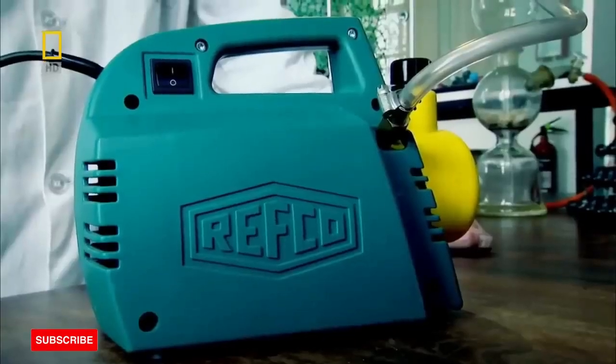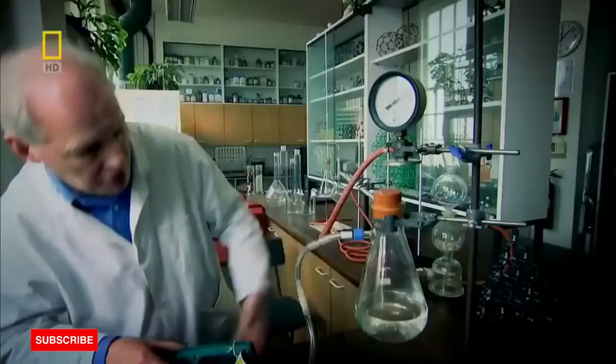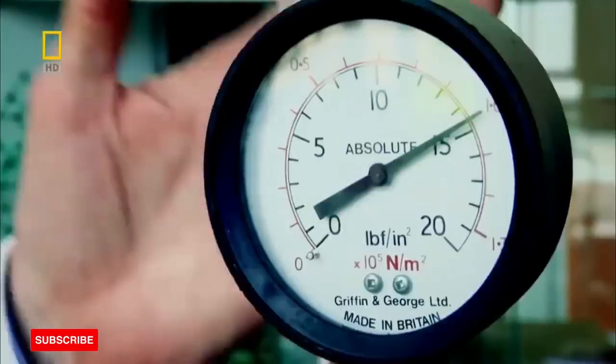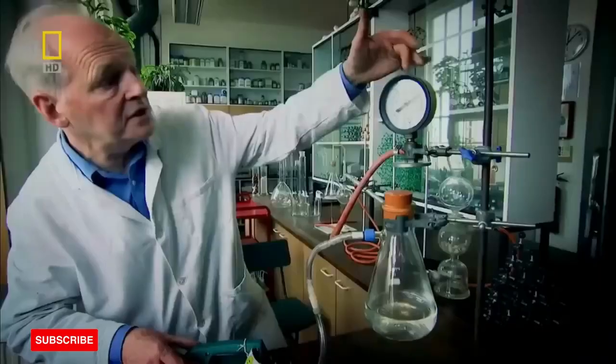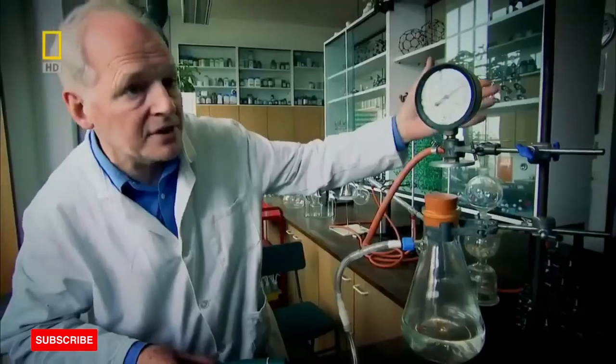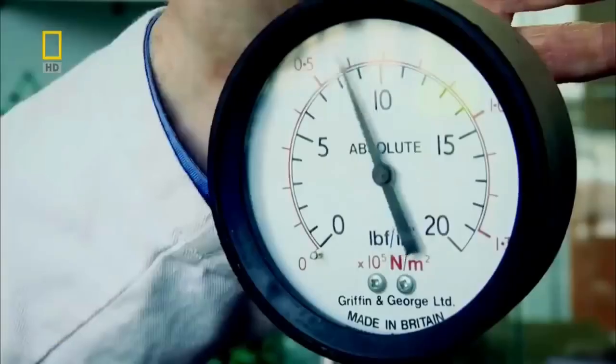I have here a vacuum pump, and I'm going to turn on the vacuum. This flask here contains water, and we have it connected to a pressure gauge. We're reading at the moment approximately 15 pounds per square inch, which is one atmosphere. I turn on the pump.